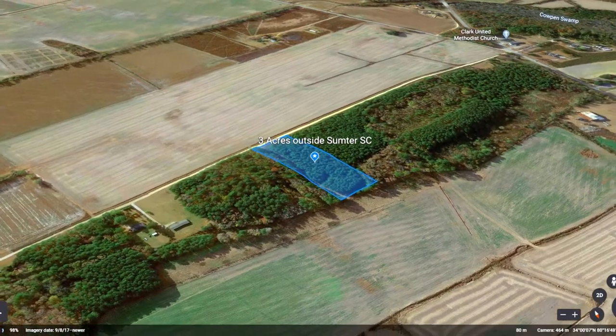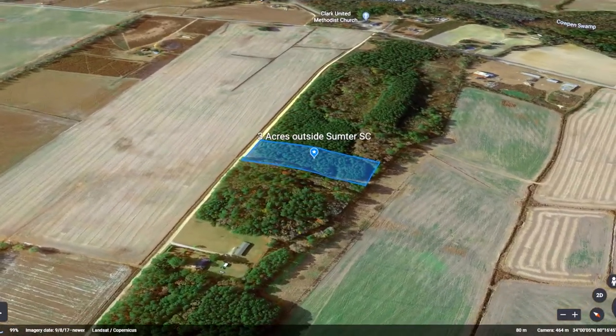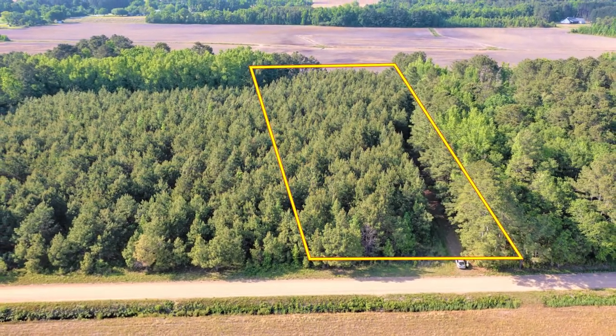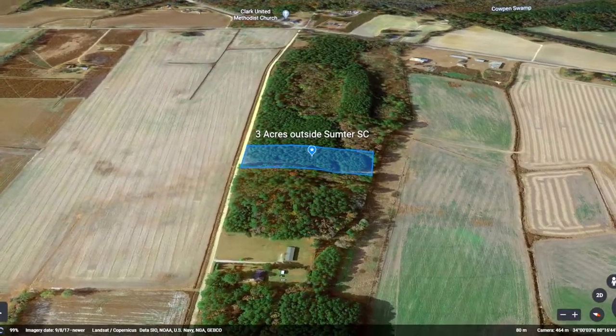If you want a property that's in a perfect location and has few restrictions on how you can use your land, you're going to want to secure this popular property soon. Build your dream home or move your mobile home here just outside of Sumter, South Carolina.